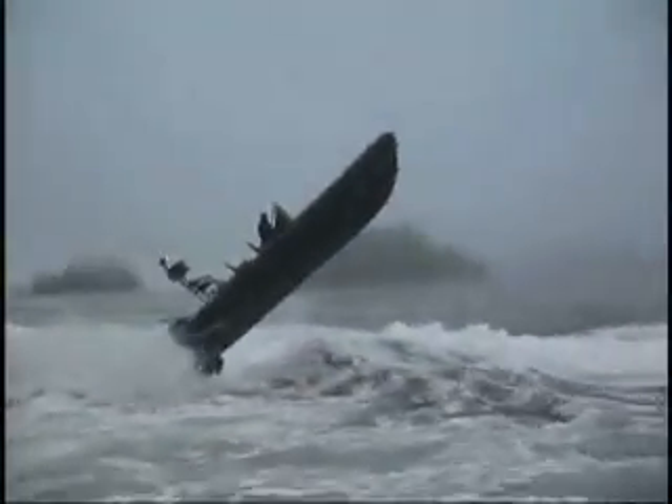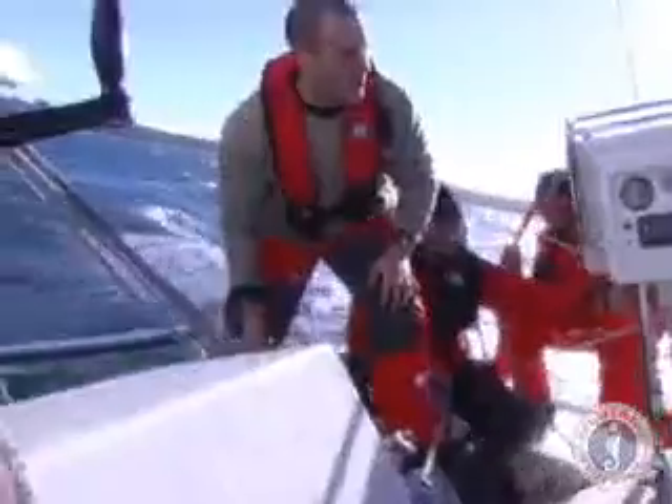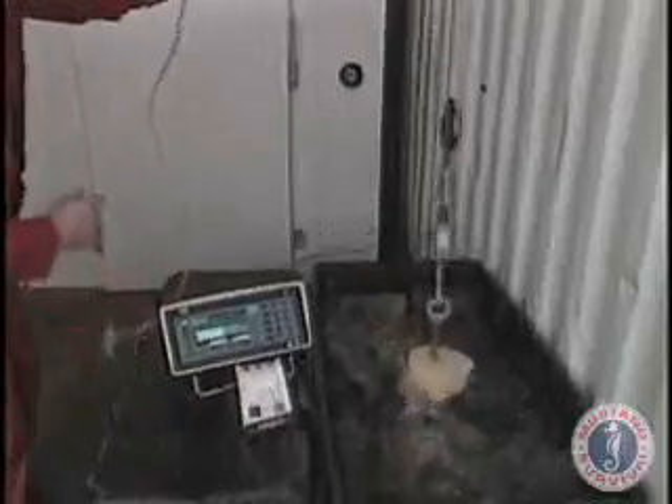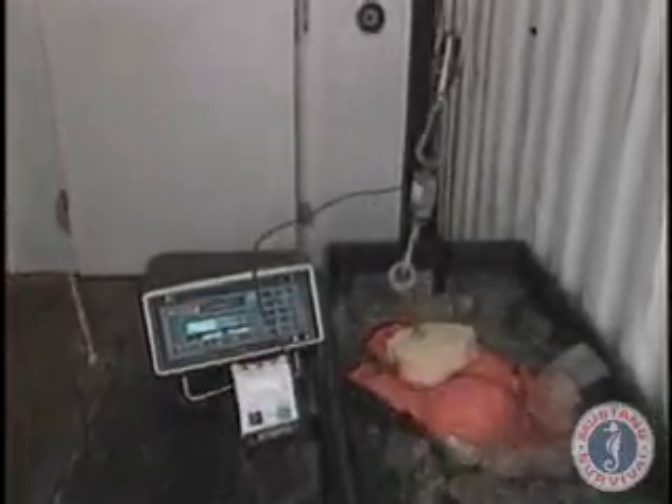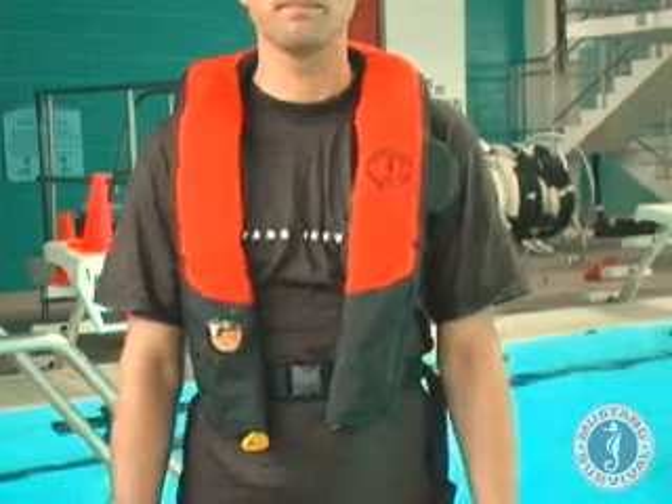New and exclusive from Mustang Survival, the first ever inflatable life jacket designed for use in extreme weather conditions. Not sensitive to rain, water spray or humidity, and will automatically inflate when submerged in just four inches of water or by pulling the cord. Experience the same protection enjoyed by the Coast Guard and law enforcement agencies.